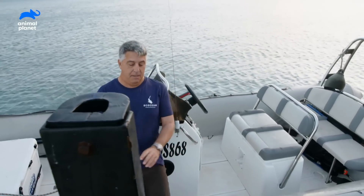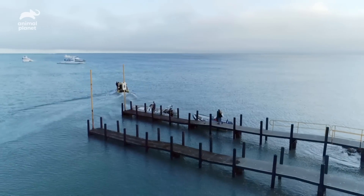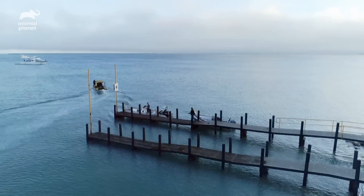This morning I'm meeting up with Dr. Brad Norman, who's the head researcher at Ink Ocean, and they're doing some groundbreaking research.